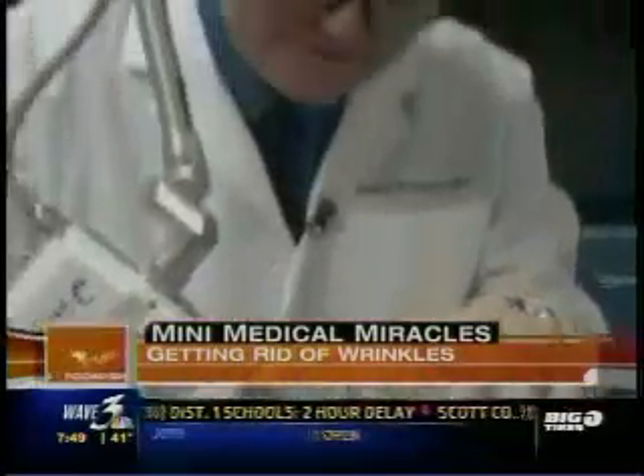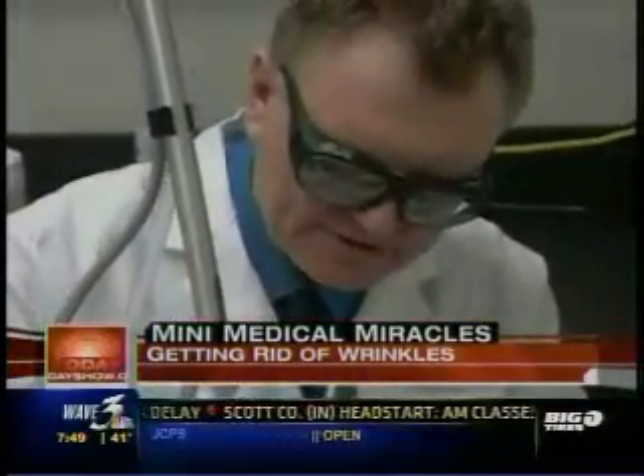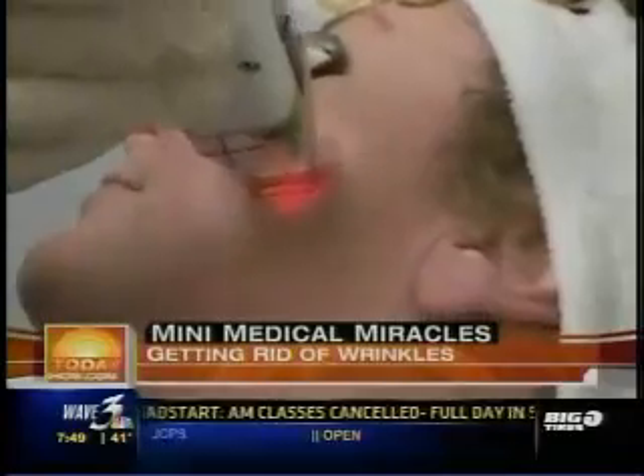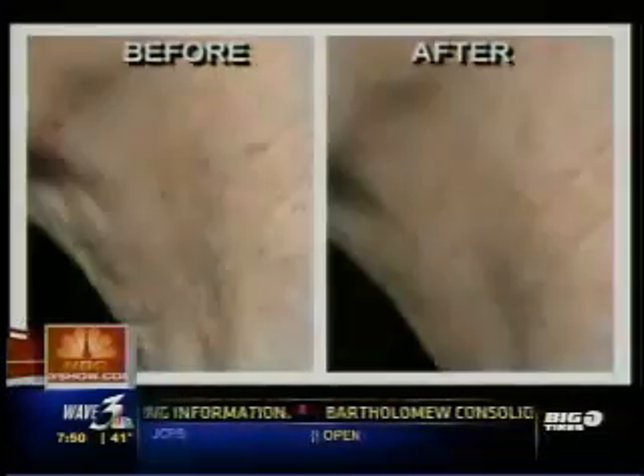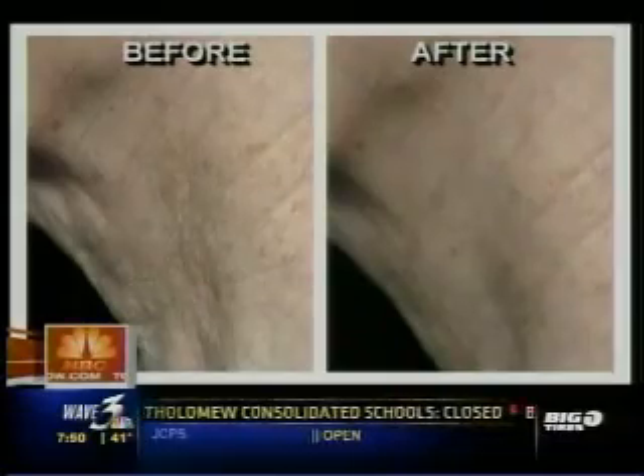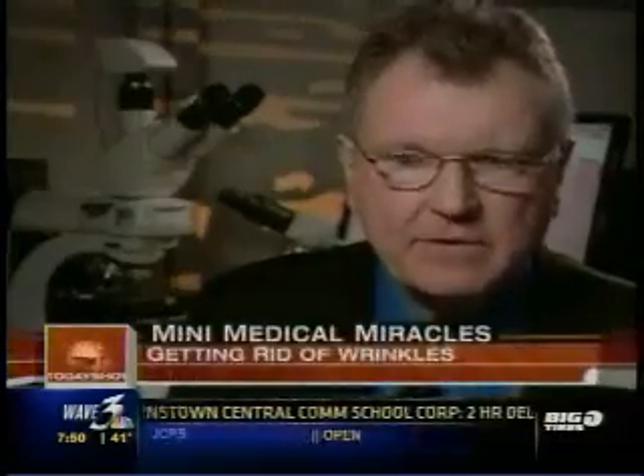The developers are not out to replace the facelift — they want to get to you before you ever need one. This device is actually going to change the way physicians think about treating and rejuvenating the skin. If you attack wrinkles and furrows with the Reliant Repair device at this stage, when patients are 40 or 50, they are never going to get the saggy skin they used to get when they were 50 or 60.